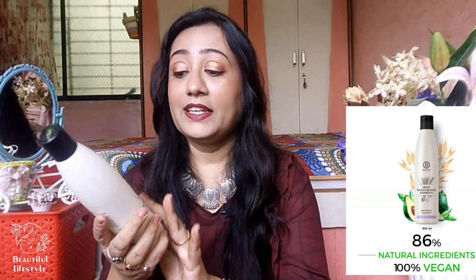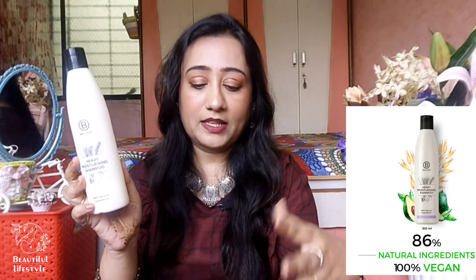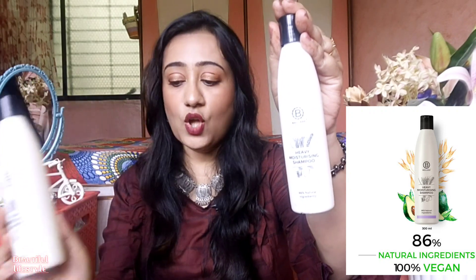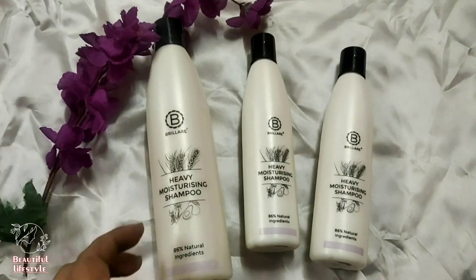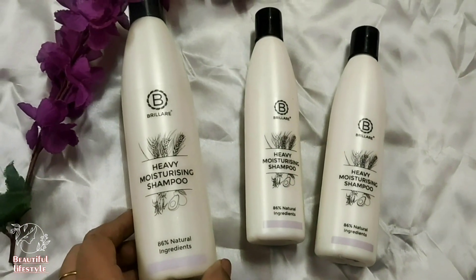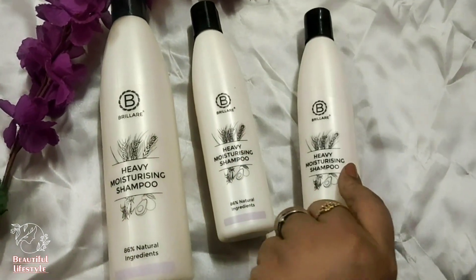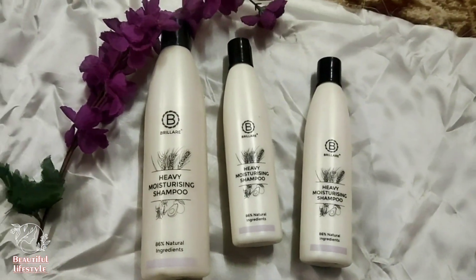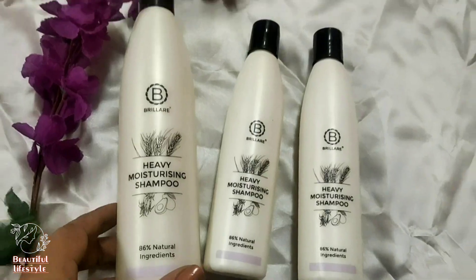This is my second bottle, which has come down to here. After this I have also taken it in a Heavy Moisturizing Shampoo - you can see it. In Smitten I've seen it not in 300ml but I have taken it in 150ml because I have to travel, so a small bottle is easy. The 150ml is 250 rupees. And the shelf life for this product is 3 years. So I have it in the bigger one and the smaller one.